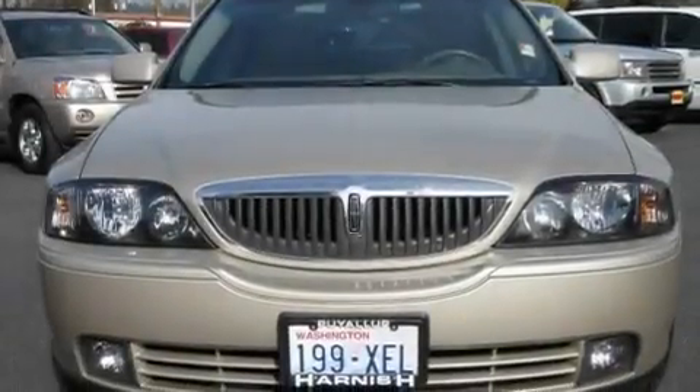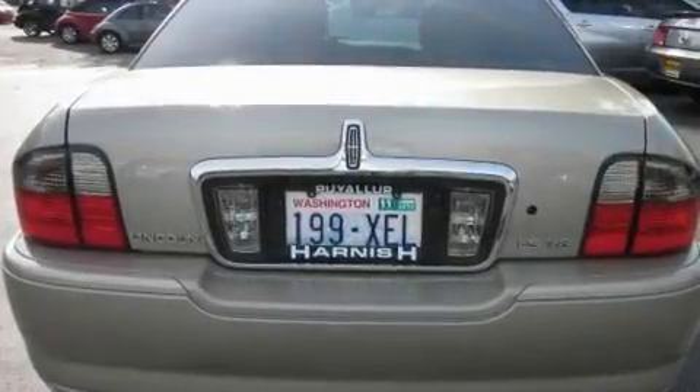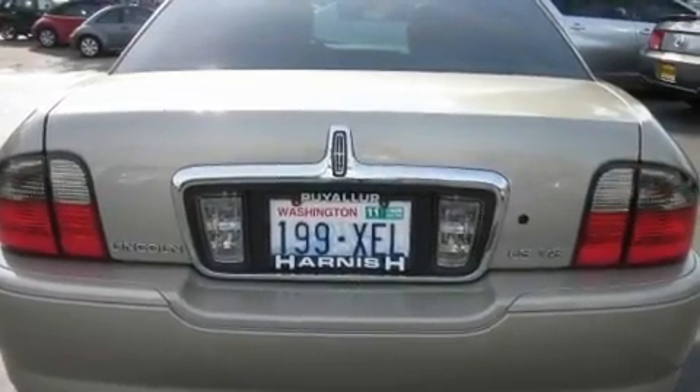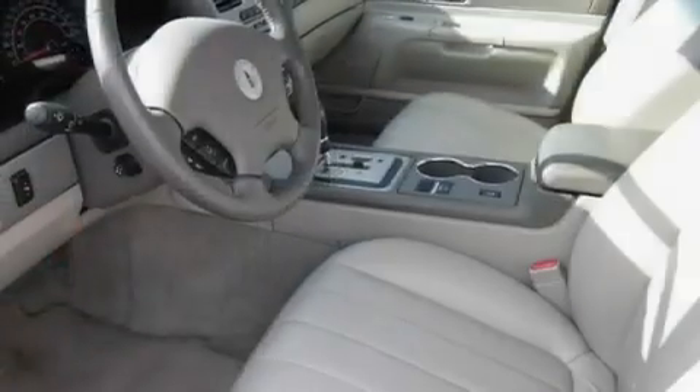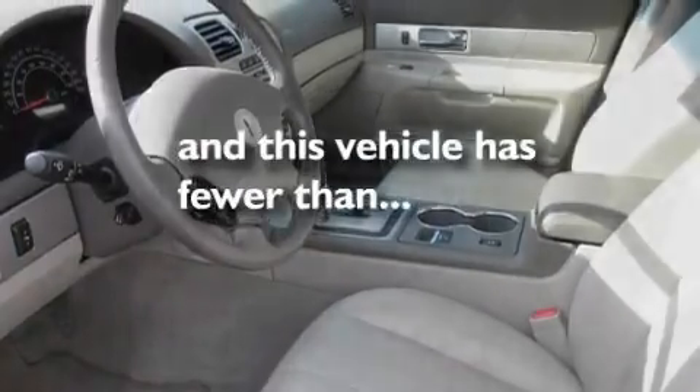Its top features include a sunroof, cruise control, steering wheel mounted controls, a CD player, a leather-wrapped steering wheel, alloy wheels, tinted glass, a home link feature, a rear window defroster, and this vehicle has fewer than 61,000 miles on the odometer.